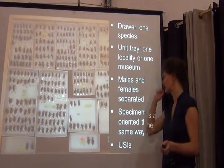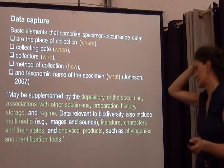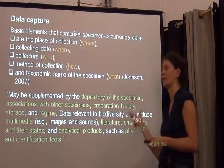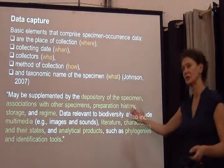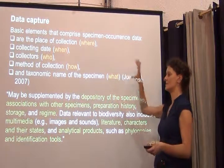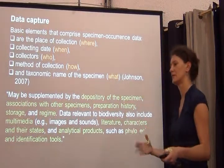In our case, we stick USI specimen identifier labels on each specimen. I'm not going to say too much about data capture here since we'll be doing this in practice and we've already heard a lot about it. The basic elements that comprise specimen occurrence data are really: where, when, who, how, and what. You can also input a lot of additional information, but the more you input during data capture, the longer the whole process takes. For most of the specimens across the three projects I'm involved in, we keep it to the core data with just a little additional information where it's really important.